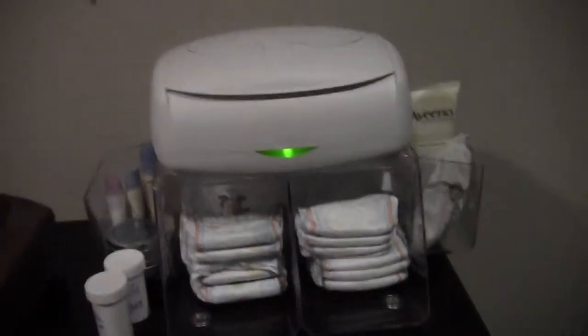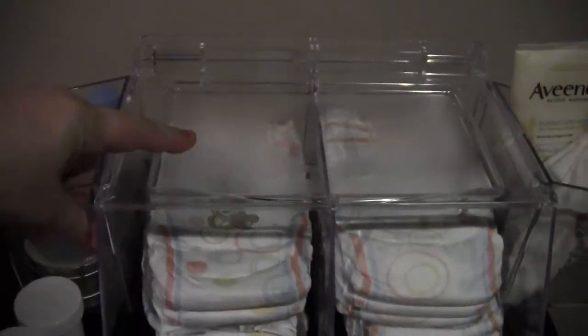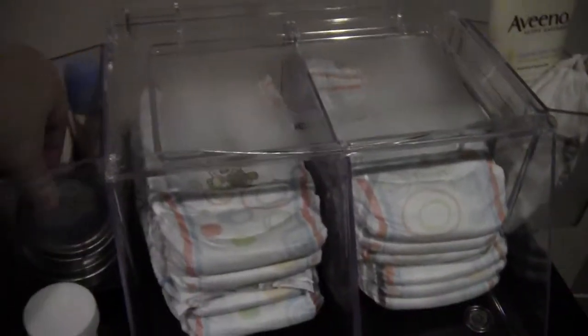This is my diaper caddy — it's by Prince Lionheart. It's made of really hard plastic and it has these two compartments on the side. They don't move once they're in; it takes serious pressure to pull them out. You can take them out if you want but you don't have to. We just put butt cream in one because this is where we change him.